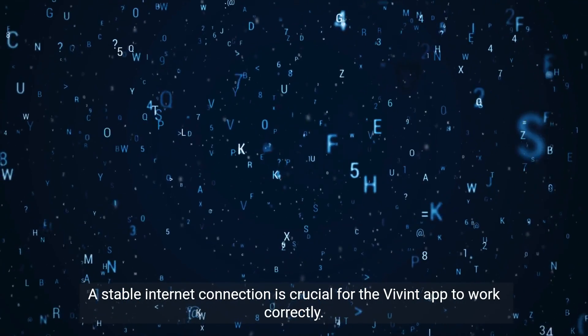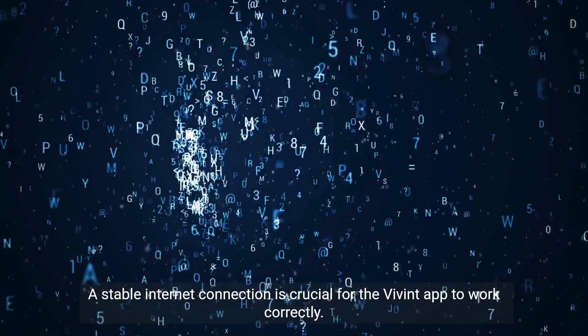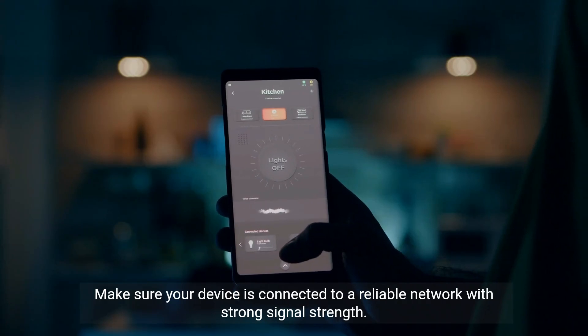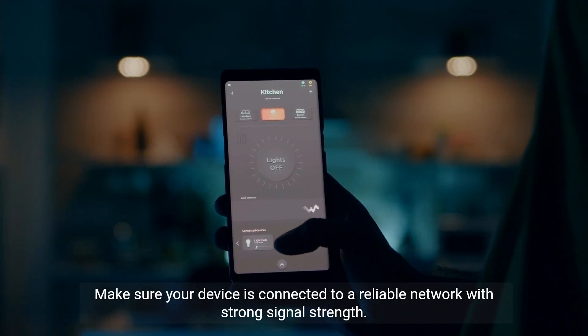Step 3: Check your internet connection. A stable internet connection is crucial for the Vivint app to work correctly. Make sure your device is connected to a reliable network with strong signal strength.